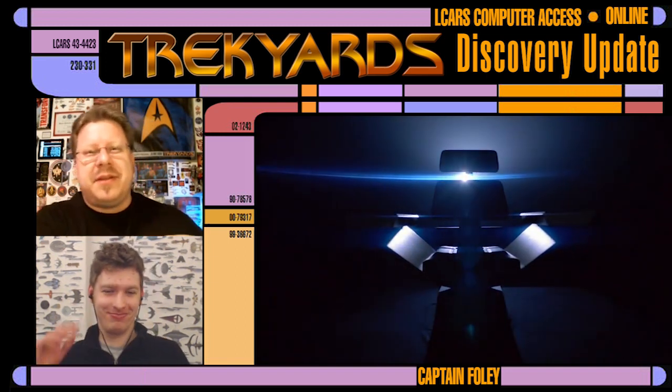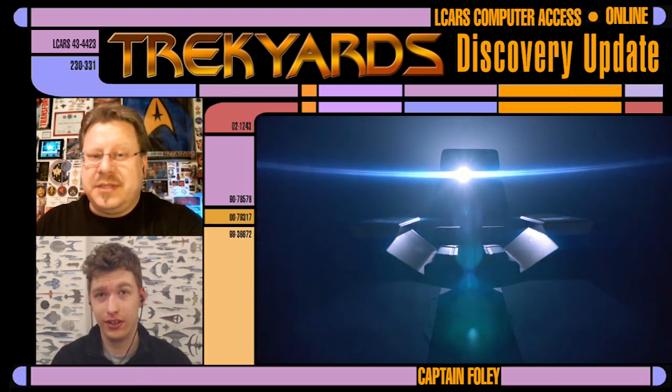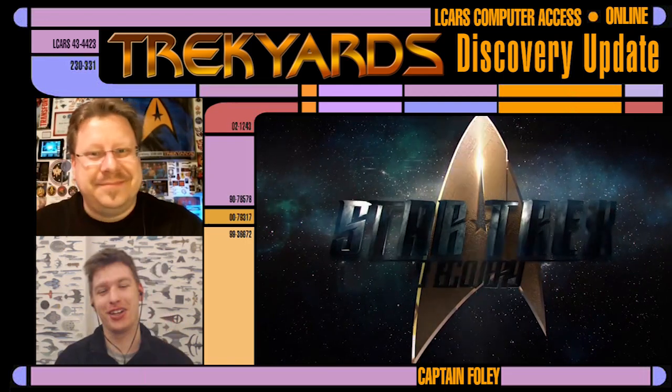Until then guys, like the video, share this around to everybody that might be interested in Discovery — which should be a lot of people. We'll see you next time. I'm Captain Foley, I'm Commander Cockings — bye everybody!